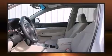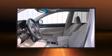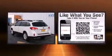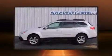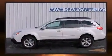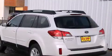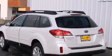Subaru infused the interior with top-shelf amenities such as variably intermittent wipers, heated seats, remote keyless entry, and a split folding rear seat. Storage solutions are integrated throughout the interior, demonstrating thoughtful attention to detail.